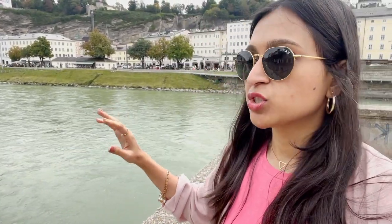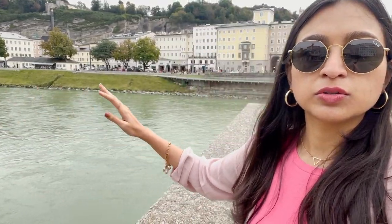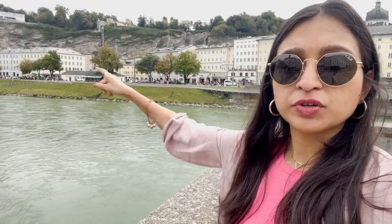The river you see behind me is the River Salzach. The city of Salzburg is located on the banks of this River Salzach and all the attractions are located close to this river, either on that side or on this side.